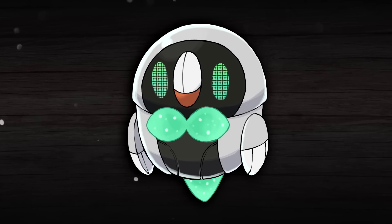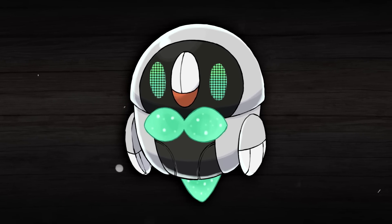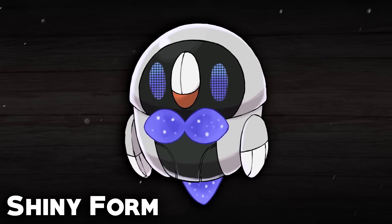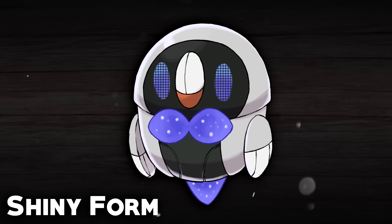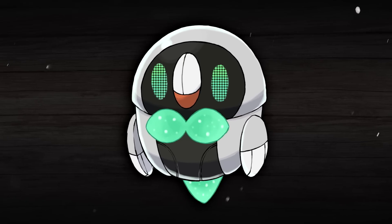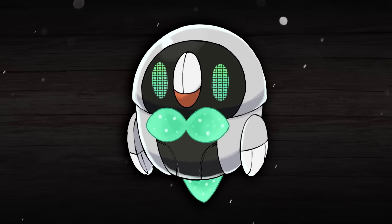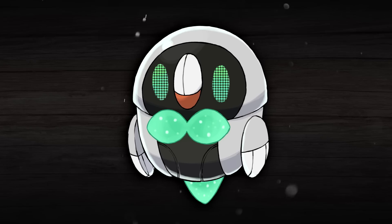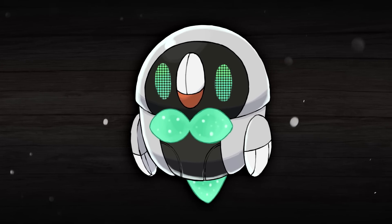I might be a bit biased since this is my own design, but if I'm being completely honest, I think this design turned out amazing. I think it's super, super cute — it definitely lives up to that Rowlet level of cuteness, in my opinion. And I just think it proves the concept that it would be amazing to see some Paradox forms of starter Pokémon actually happen for real.